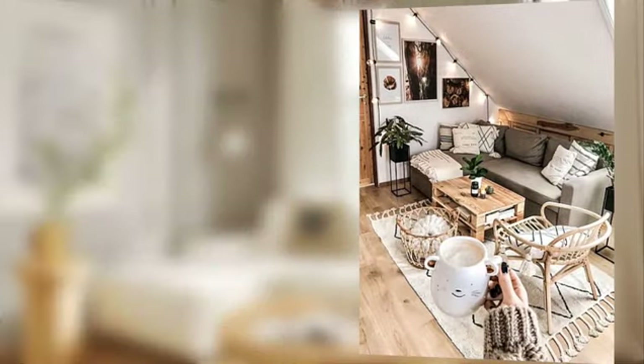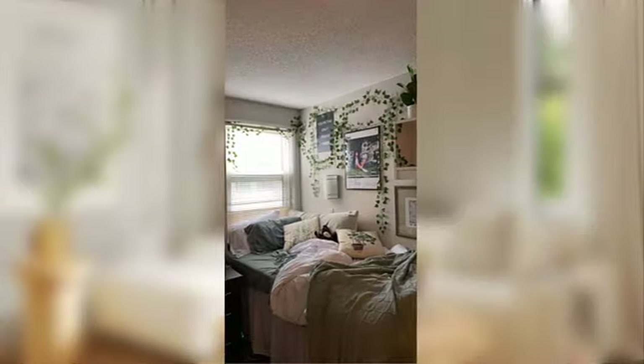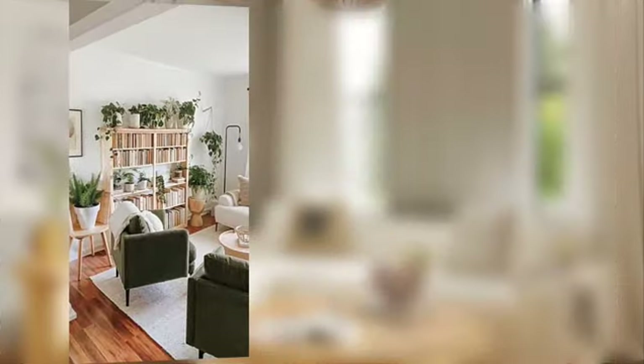Infuse your living room with comforting elegance through plush and soft textures. Incorporate fluffy rugs and choose cozy throws that empower your space with luxurious comfort.